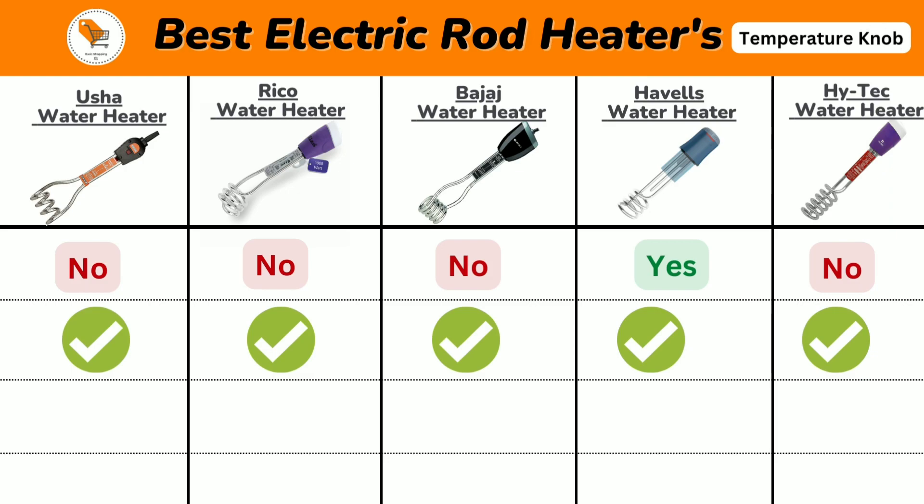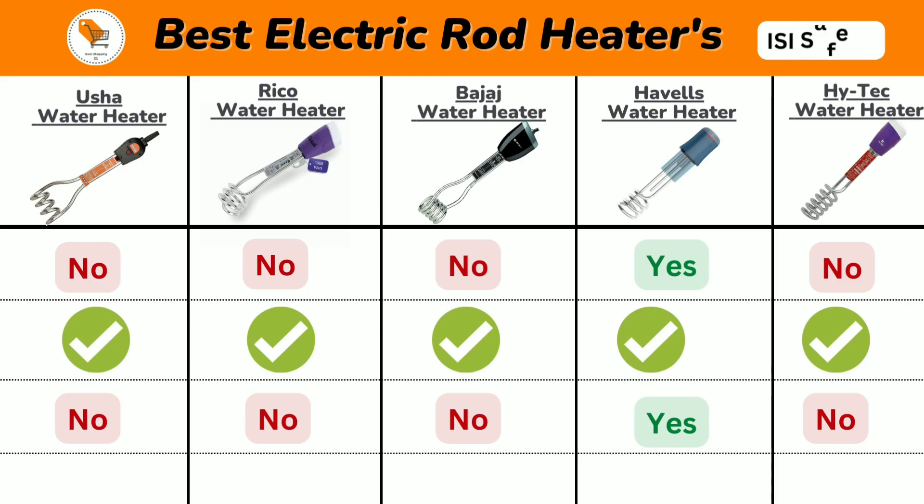Now we will discuss the temperature setting knob. Havels Immersion Water Heater comes with a temperature setting knob — this function allows the heater to be set to the required temperature, from low to medium to high. But other heaters do not have a temperature setting knob.